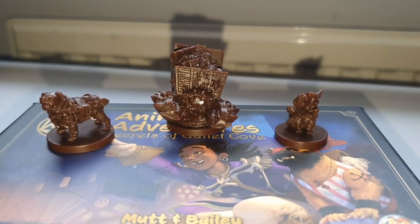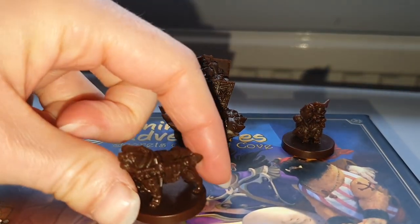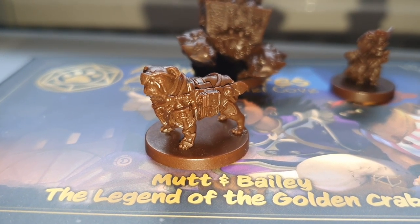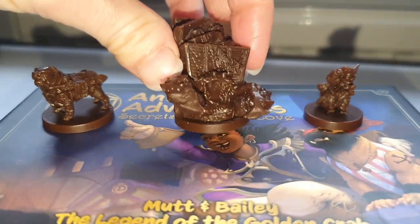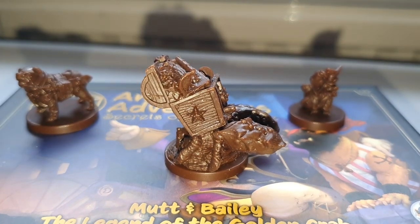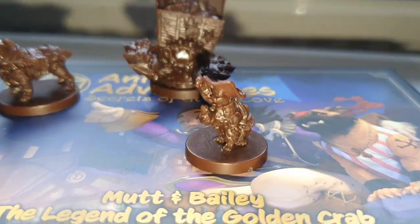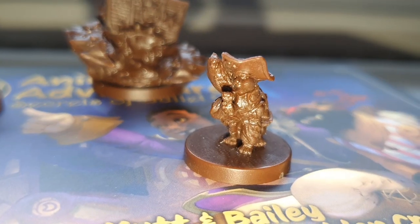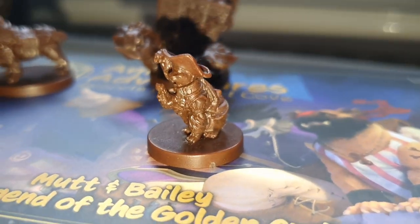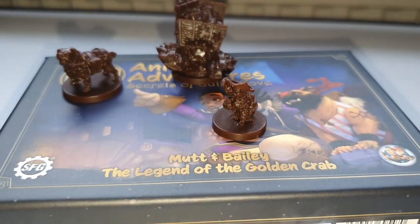The first box is Mutt and Bailey: The Legend of the Golden Crab. First up is Mutt — gorgeous little pooch, very detailed, I love all the armor he's got on. Next we have the Golden Crab with an enormous chest of treasure on his back — very detailed and considerably bigger than the other models. Then we have Bailey, a really cute little pirate cat with a little parrot; she's smaller but the detail on her is very nice. Let's move on to the next one.